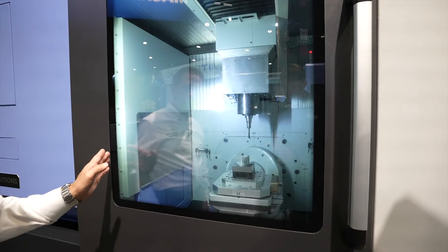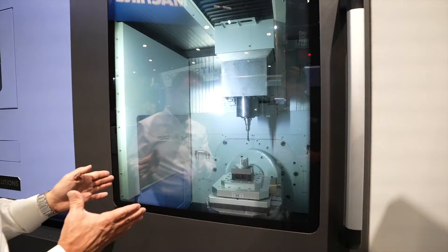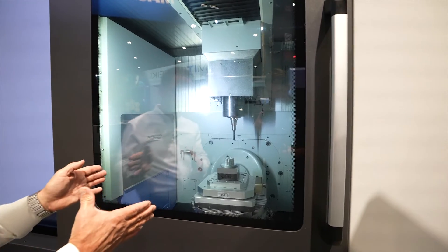The travels on this machine are 24 by 17 by 17, and the machine has a 16-inch square pallet, as you can see here.